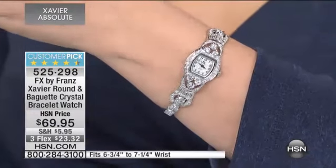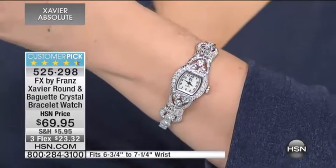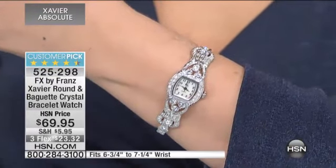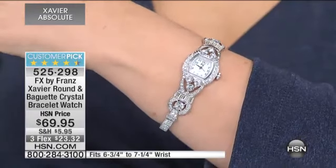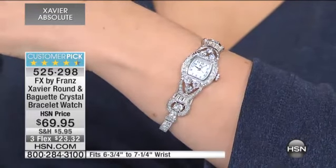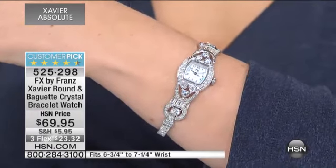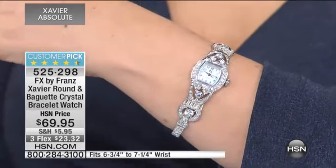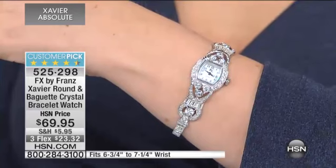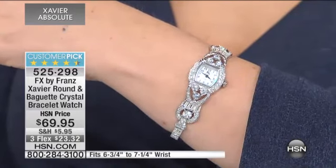It fits a wrist six and three quarters to seven and a quarter. I've got it on and I will tell you that it is comfortable, beautiful, elegant, special, and you know you're not really going to see anything like this anywhere else. $23.32 on any major credit card you get at home. $69.95 — if you bought anything else, you pay half price shipping and handling on all your pieces after your first full price shipping and handling on the highest shipping of the item that you picked up.